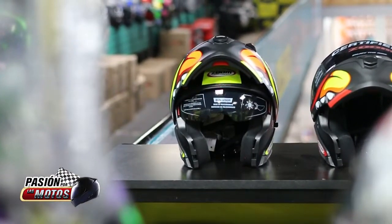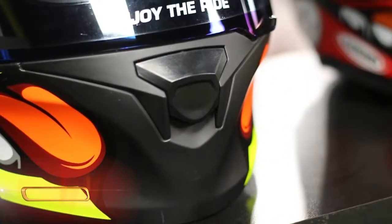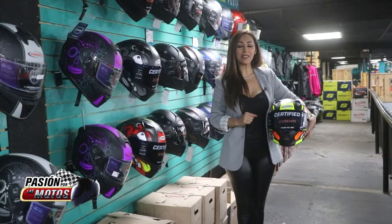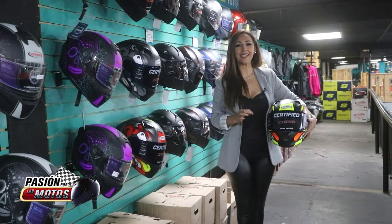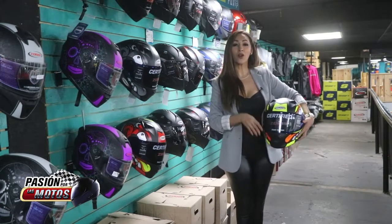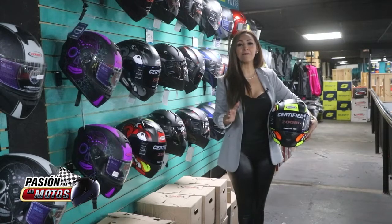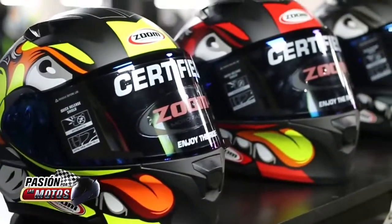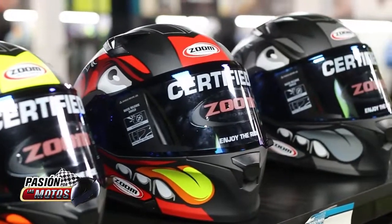Thank you for joining us. Today we are in Motor Shop BRC to present the new edition of accessories Casco Zoom, with new designs that characterize the brand and always with the best quality in the market. We present the Casco Abatible in design Zoom.